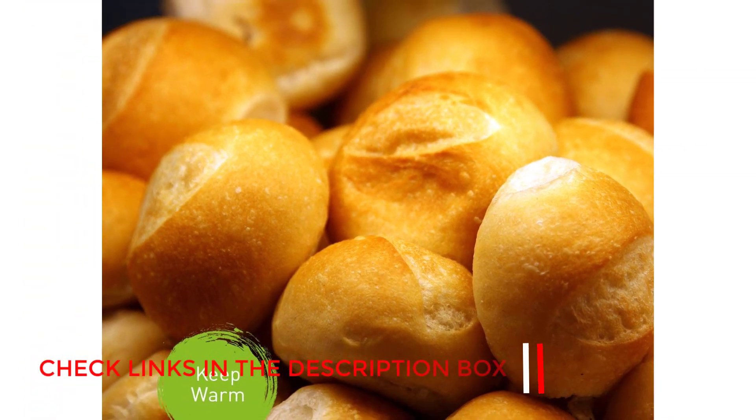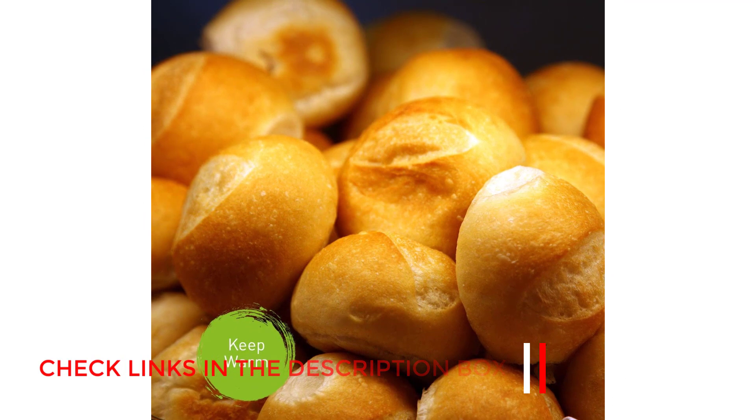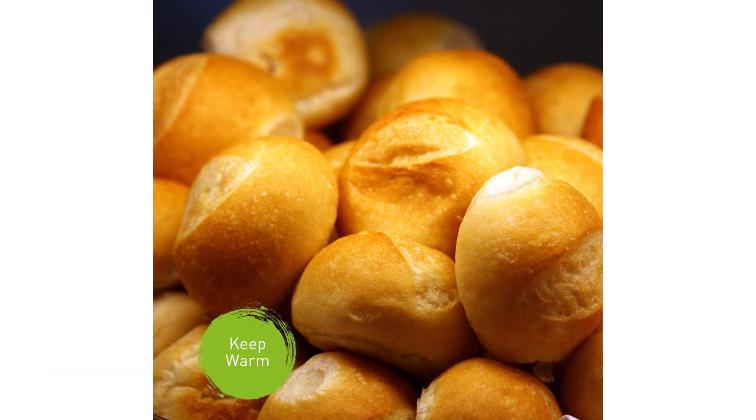This best countertop microwave with inverter technology is truly one of the best models — great for baked potatoes. Number 3: Cuisinart CMW100.